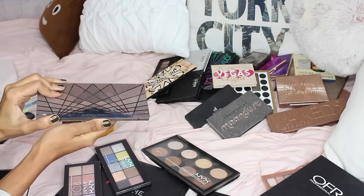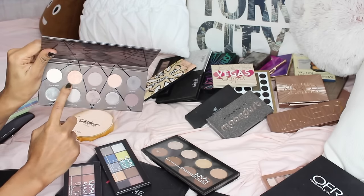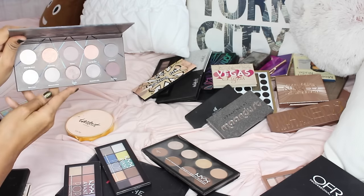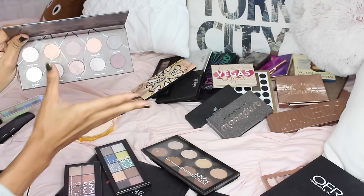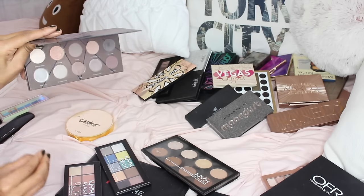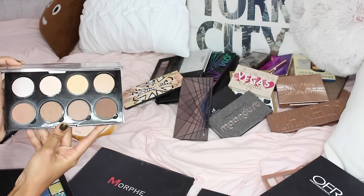Another Zoeva palette — it has my absolute favorite inner corner shade called 'Handmade' from their taupe palette. I'm surprised I haven't hit pan on it. This one shattered on me, but overall it's a really neutral and mauve-toned palette.